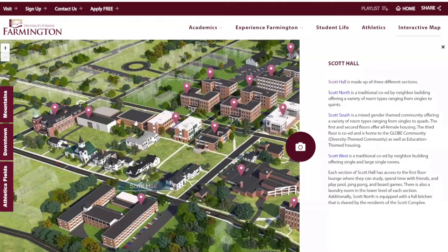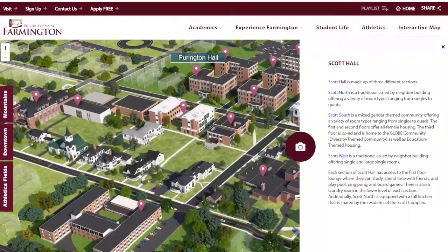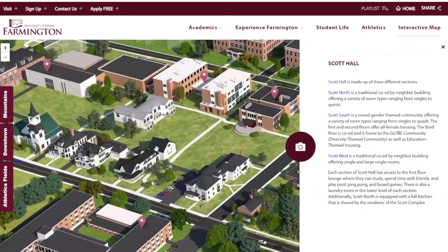So that's Scott Hall. If we zoom in just a little bit, this building right here is the admissions building. I happen to work in admissions, which is why I get this great opportunity to do this tour. The admissions building is open 8 to 4:30 on weekdays. If you ever come for a tour or an info session, this is usually where you will meet up with your admissions counselor.